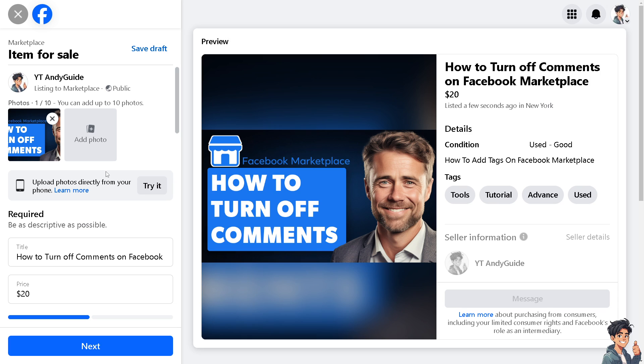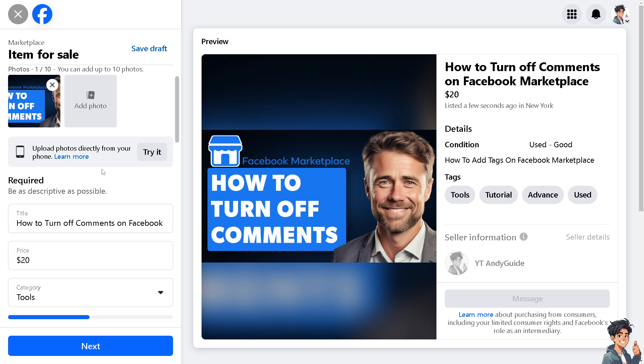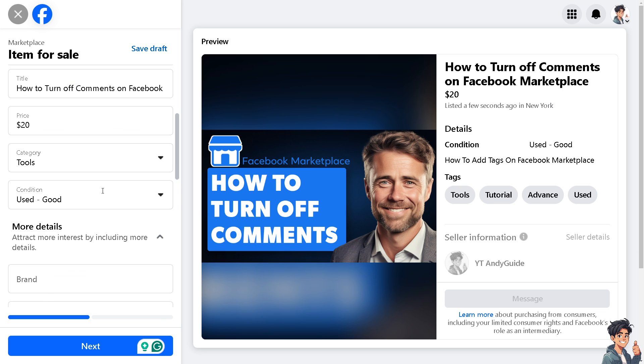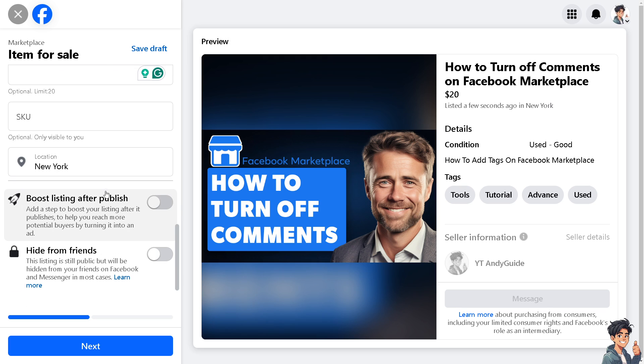Now, depending on your privacy setting, you may be able to adjust who can comment on your posts. Typically this is set to public or friends of friends. You can change this to friends only in order to limit who can comment.